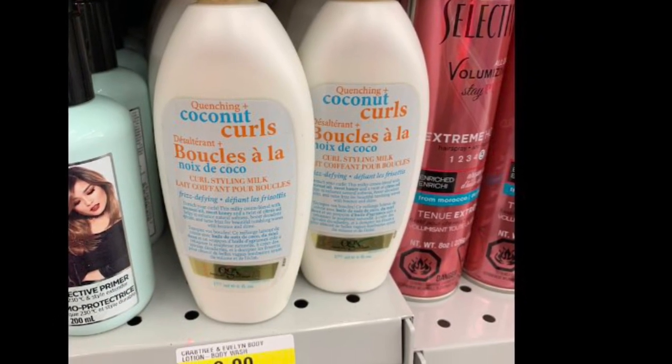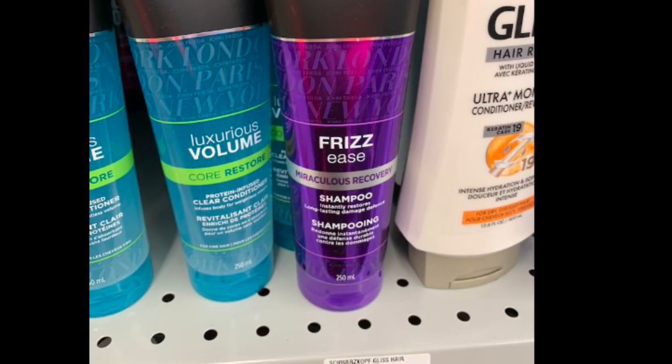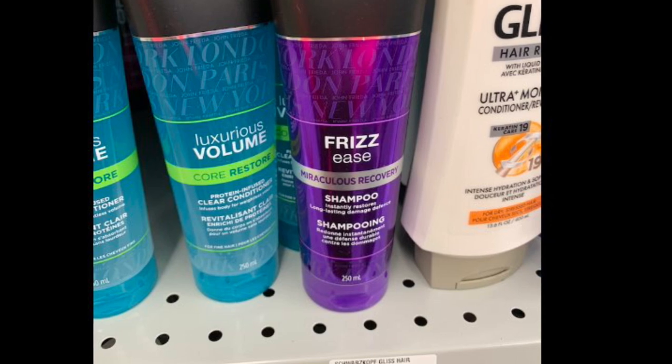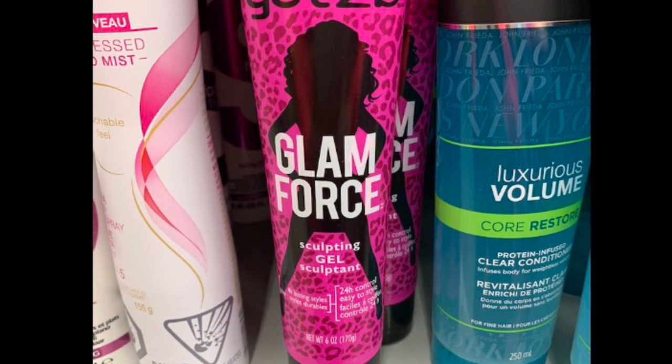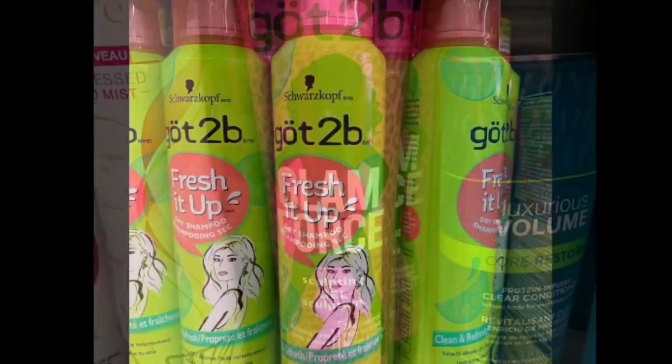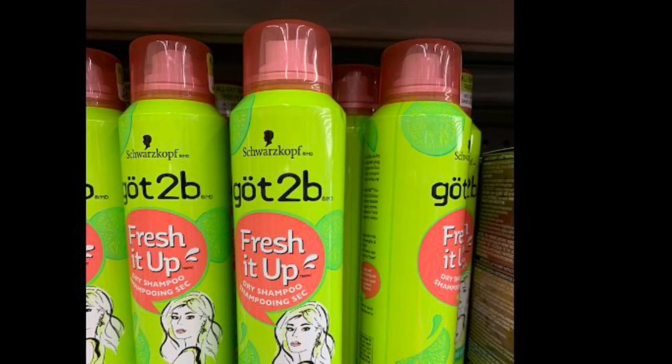They had Dial for Men in huge containers, Coconut Curls for only two dollars, Frizz Ease by John Frieda, Glam Force by Got2b, and they also had dry shampoo.